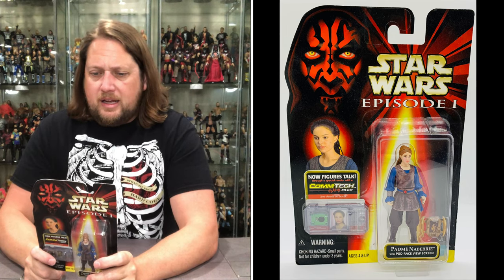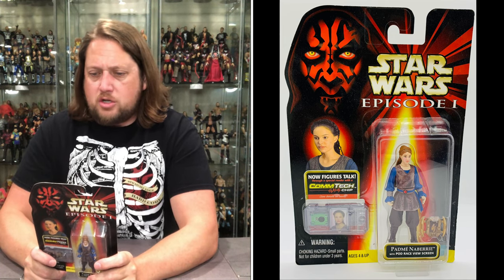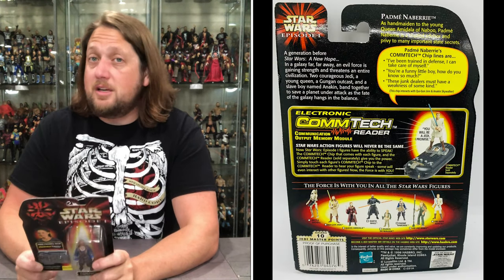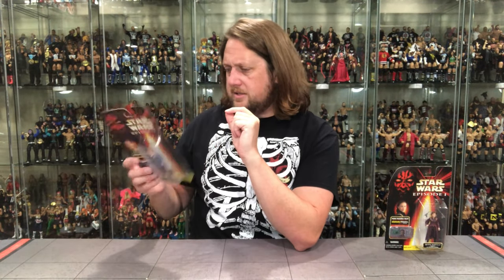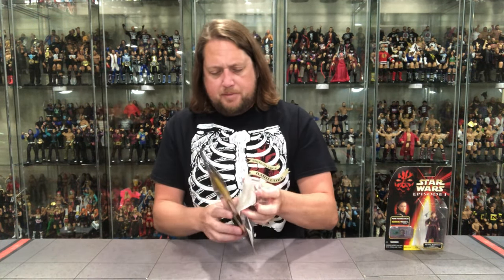Let's see what the blurb says: 'Padme Naberrie — as a handmaiden to the young Queen Amidala of Naboo, Padme is a trusted advisor and privy to many important state secrets.' And maybe secrets about boys, as my kids would say.